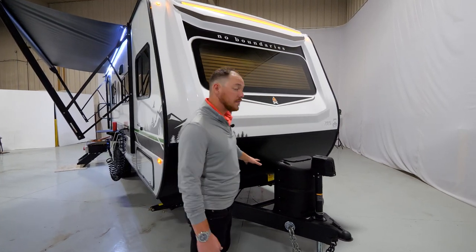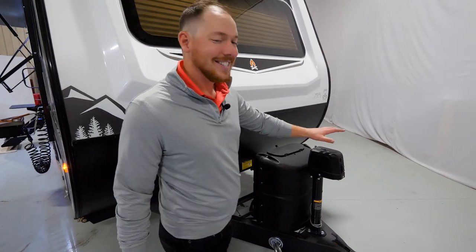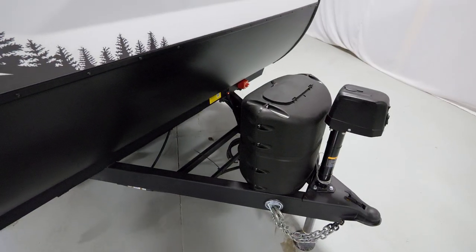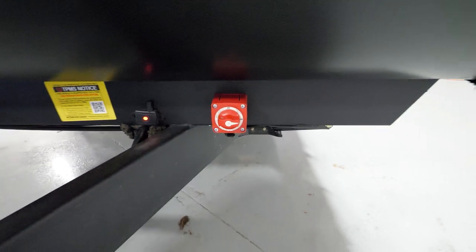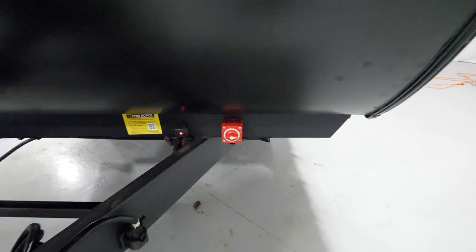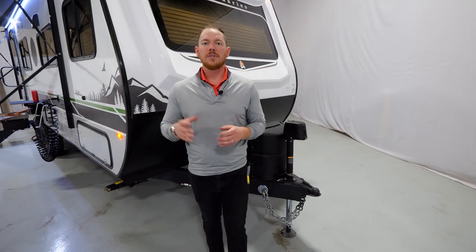The battery tray up here is large enough to fit two batteries. You also have a propane tank, standard power tongue jack, and your standard battery disconnect located right next to the standard tire pressure monitoring system. With our standard TPMS system, not only does it measure the pressure of each tire, it measures the temperature as well.